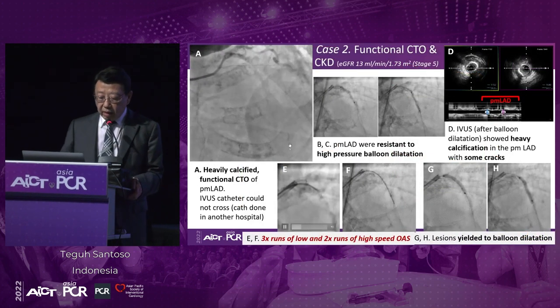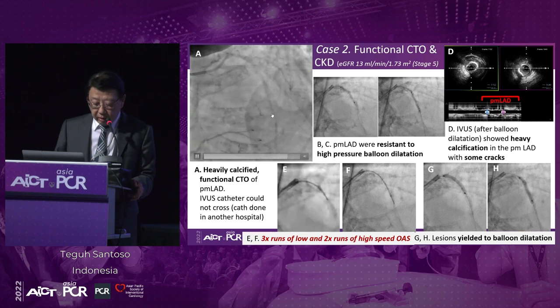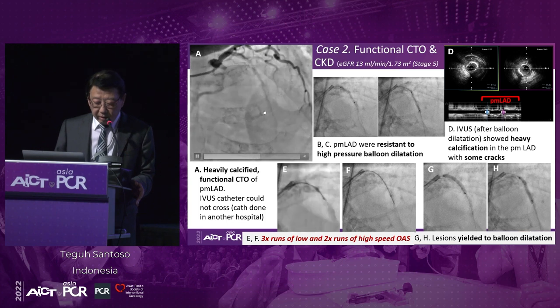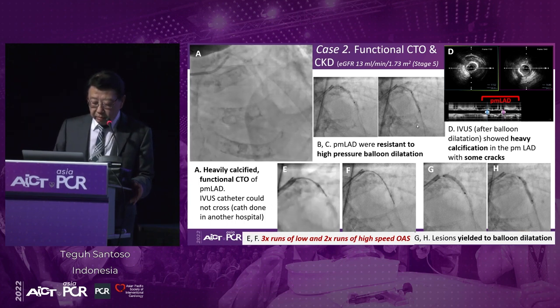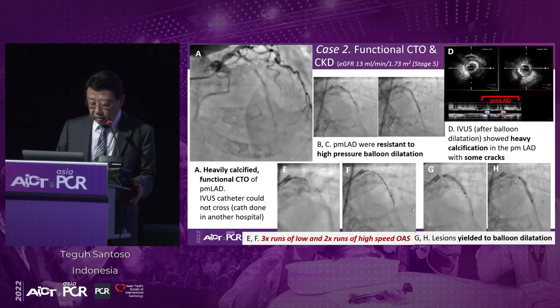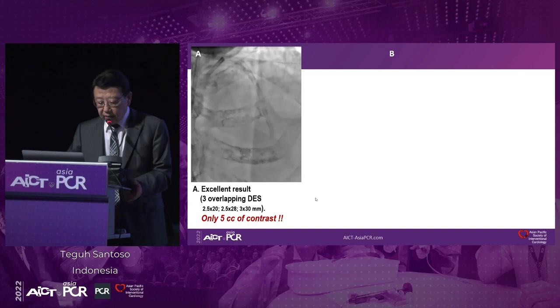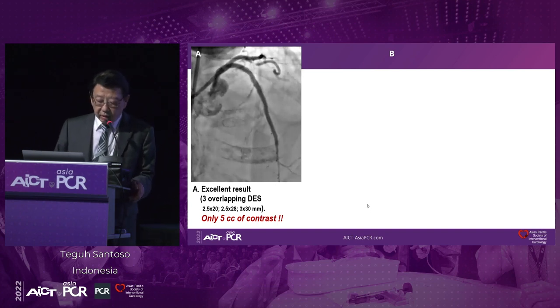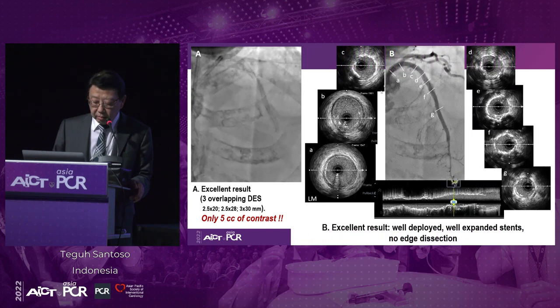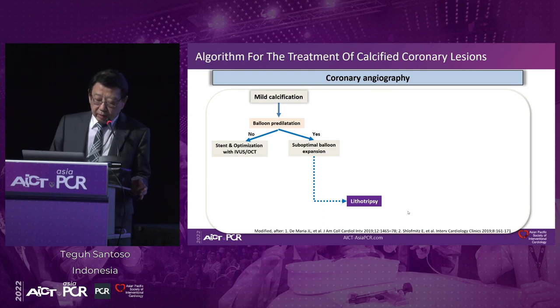This is a case example where IVUS was used. This patient has chronic kidney disease stage 5 — of course we need to limit the amount of contrast. The patient has heavy calcification. The baseline CAG was done in another hospital, and these lesions were all resistant to high-pressure balloon dilatation. We needed to do orbital atherectomy procedures, and after this the lesions yielded to balloon dilatation. This is an excellent result after using only 5 cc of contrast, but we need intravascular imaging — in this particular case, we used IVUS. IVUS and OCT are indispensable to obtain good results in moderate to severely calcified lesions.